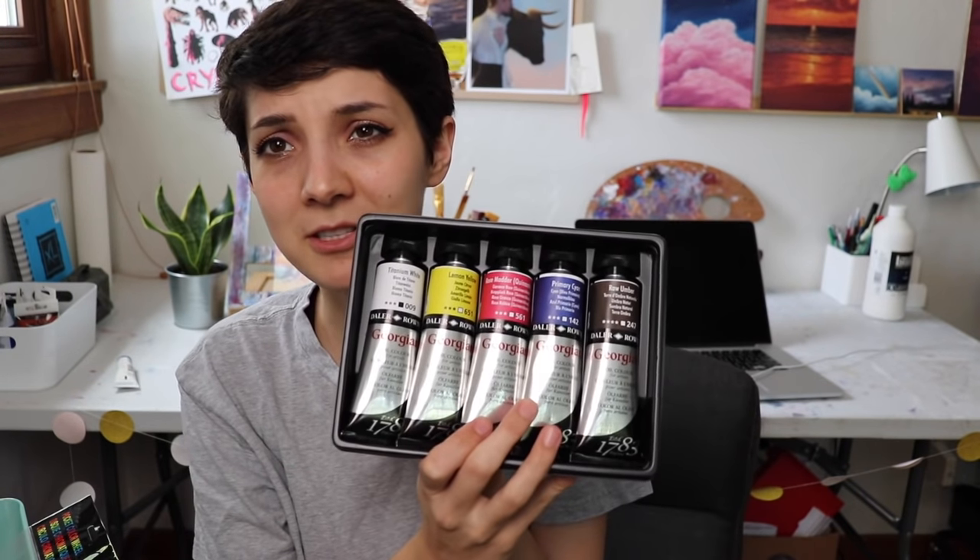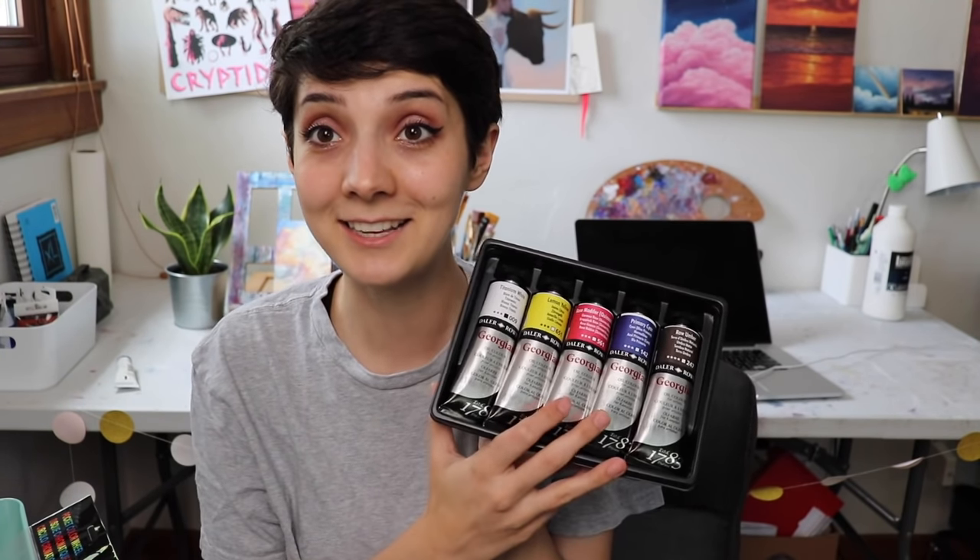It comes with titanium white, lemon yellow, rose madder — in parentheses quinacridone — primary cyan, and raw umber. These are colors I don't already have, so I was really interested in getting them for this video's painting. They came in giant sizes. I hope I like them — I think I'm gonna like them. They're super reasonable.